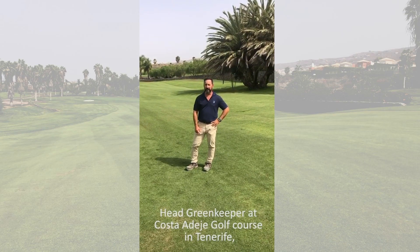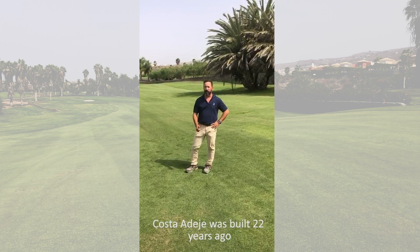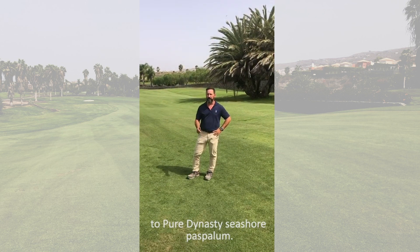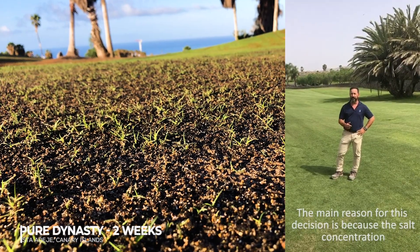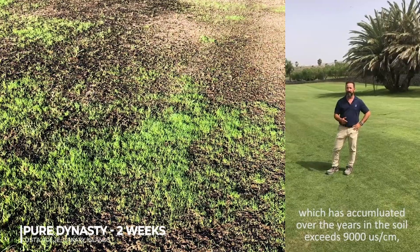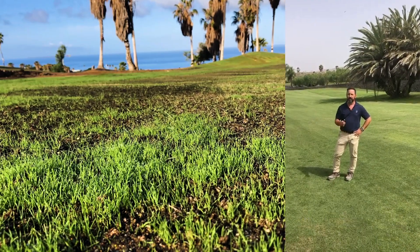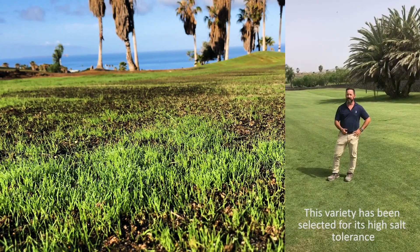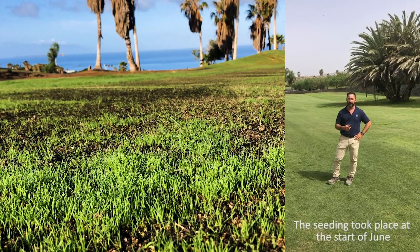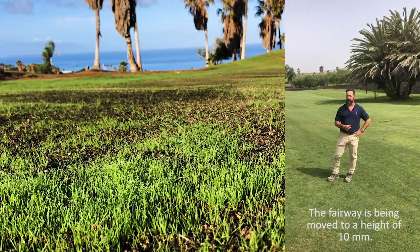Hello, I'm Arsenio Martinez, Head Greenkeeper at Golf Costa Adeje in Tenerife, Canary Islands. Golf Costa Adeje has been operating for 22 years and this year we decided to re-turf the fairways with the variety Paspalum Pure Dynasty. The selection of this variety is due to the high concentration of salinity in the ground — specifically 9,000 units of electrical conductivity that has accumulated throughout the years since the construction of the course. The choice was also due to its high tolerance to salinity and its aesthetic value. Planting was made on June 1st with the opening on October 1st, and the turf on the fairway is about 10mm.